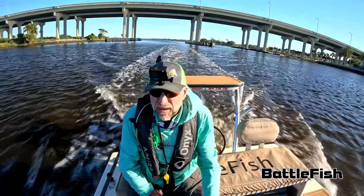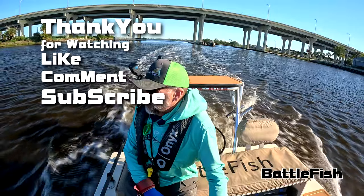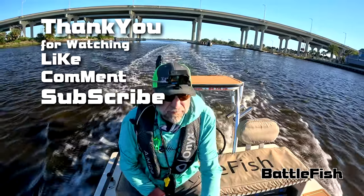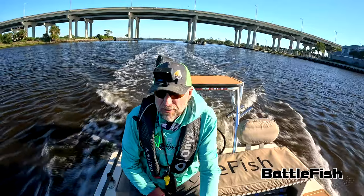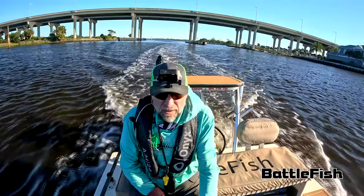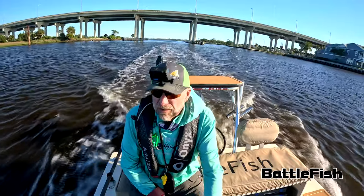Good morning. I'm at Beach Boulevard, outgoing tide. It's April 4th, Thursday. High of 72 degrees today — cooler. A high pressure system came in after the storm yesterday, so we'll see how we do.